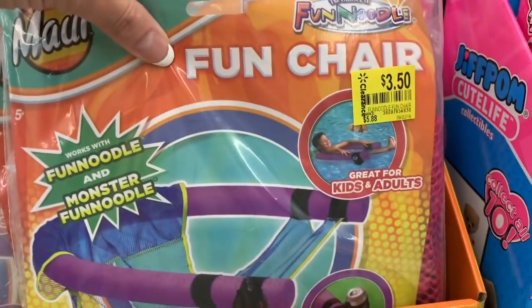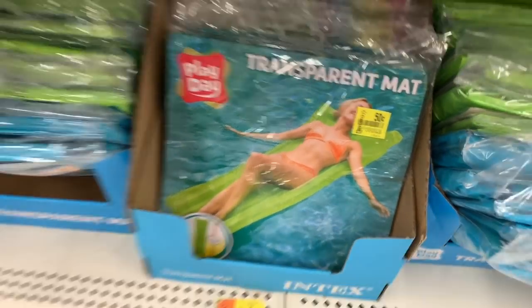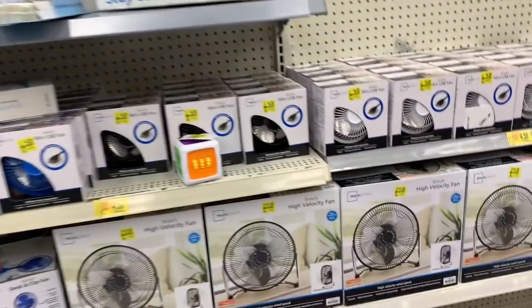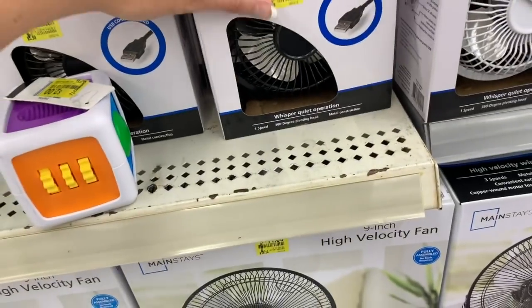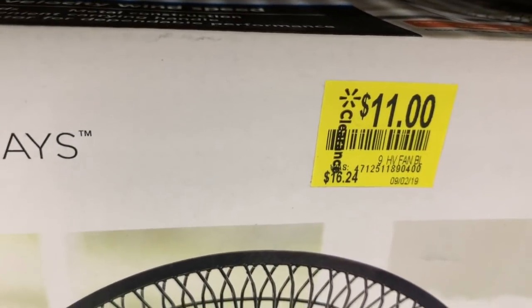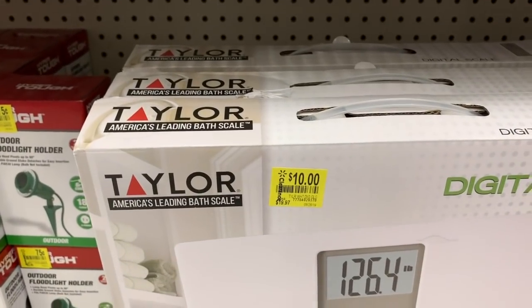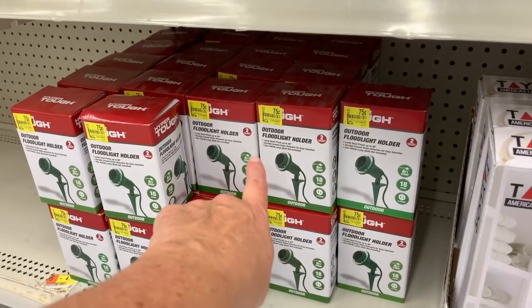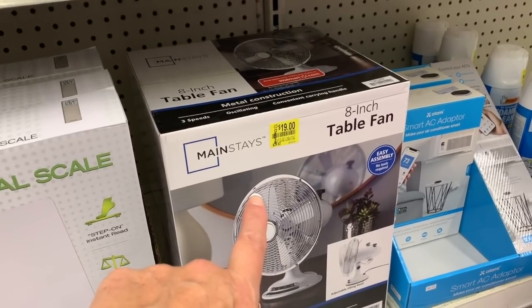The fun chair is marked down to $3.50 - it was $5.88. They still have the $0.10 floaties and the $0.50 mats. There's a bunch of mini USB fans - they were $5.98, marked down to $4.50. Some Mainstays high-velocity fans are $11, were $16.24. A digital scale marked down from $19.97 to $10. We have some floodlights for $0.75. A table fan marked down from $24.82, now $19.